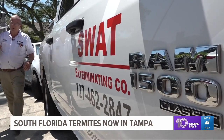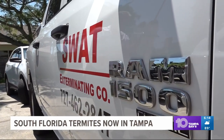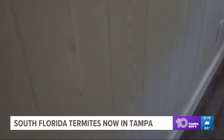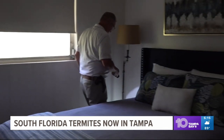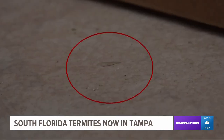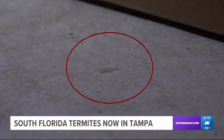So how can you tell if you have termites? Darren Subler is a termite inspector. He says there are two signs to look for: termite droppings, which look like this, or termite wings. Usually when you find wings inside of a structure — a house, commercial building, whatever it is — the termites have been well established there for three to five years.